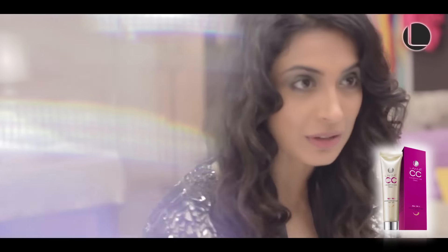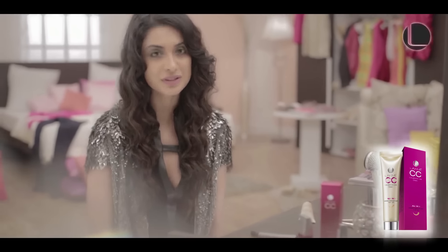So here's what we're going to do. You're going to pick a look from my wardrobe and I am going to help you put a look together.